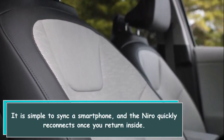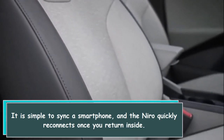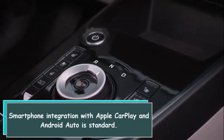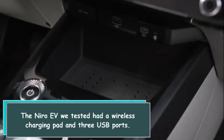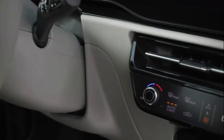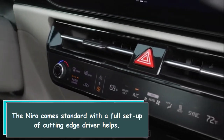It is simple to sync a smartphone, and the Niro quickly reconnects once you return inside. Smartphone integration with Apple CarPlay and Android Auto is standard. The Niro EV we tested had a wireless charging pad and three USB ports.